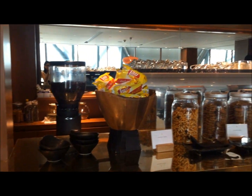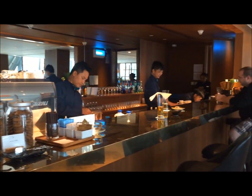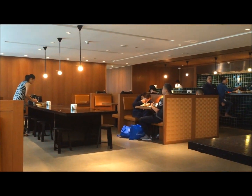The newly renovated lounge is a massive improvement over the old lounge. We're glad that they incorporated the noodle bar, which is always our favorite place to go in the lounge.